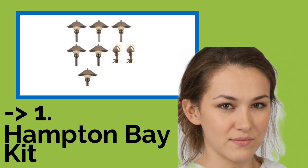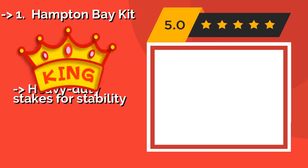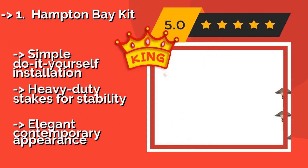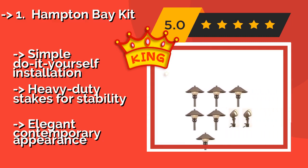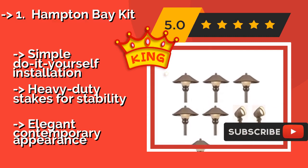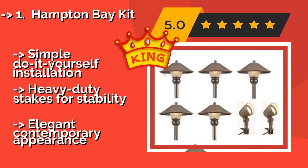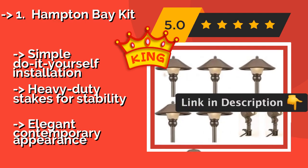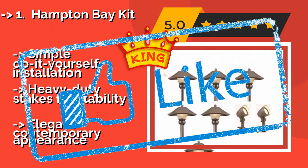And our number 1 best pick is the Hampton Bay Kit. Whether you want to shine the limelight on a gorgeous tree or sculpture, or create a cozy glow along a sidewalk in your backyard, you can make both happen with a Hampton Bay Kit at about $167. Since it comes with 6 path lights and 2 floodlights, it offers simple do-it-yourself installation and heavy-duty stakes for stability, along with an elegant contemporary appearance.